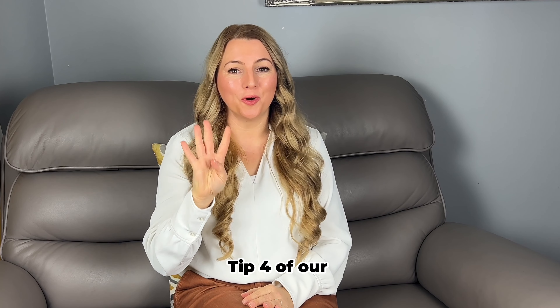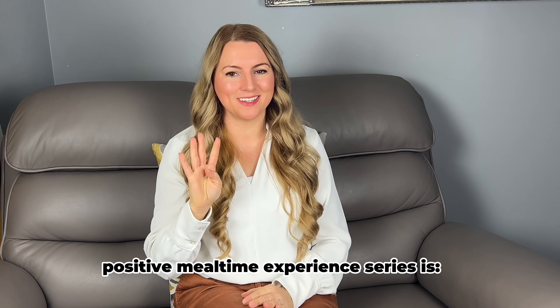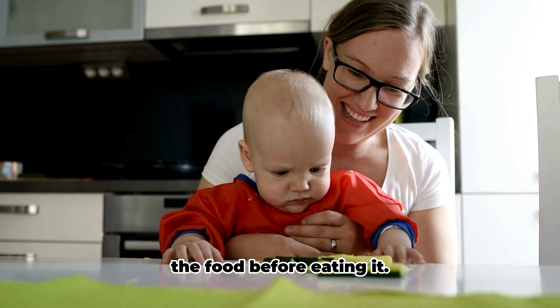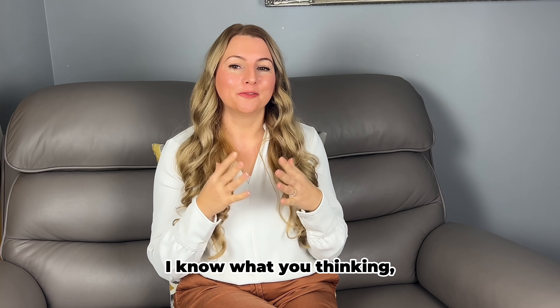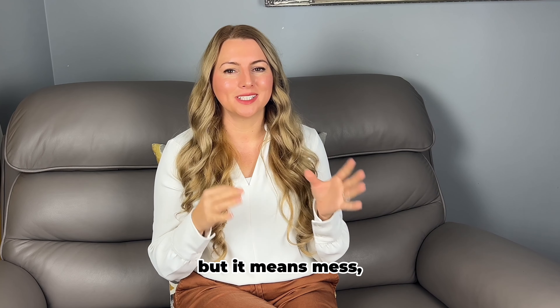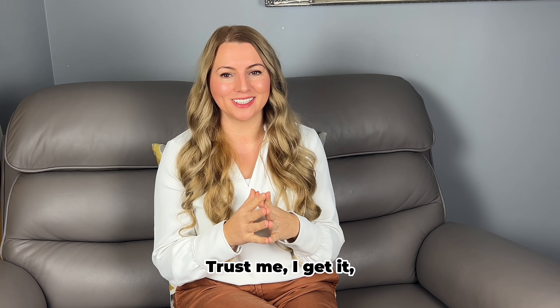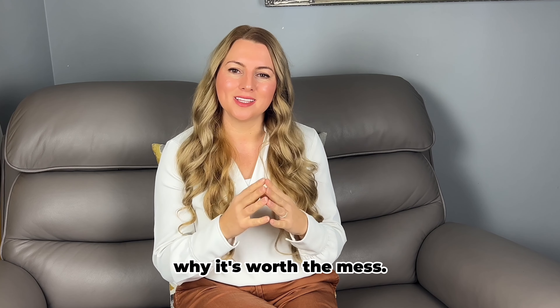Hey lovely, tip 4 of our positive meal time experience series is: let your little one explore the food before eating it. I know what you're thinking — food exploration sounds fun but it means mess. Lots and lots of mess. Trust me, I get it. But hear me out on why it's worth the mess.